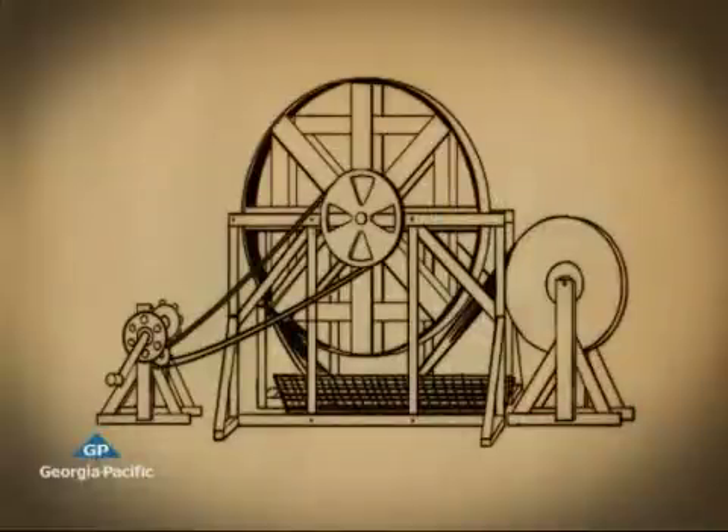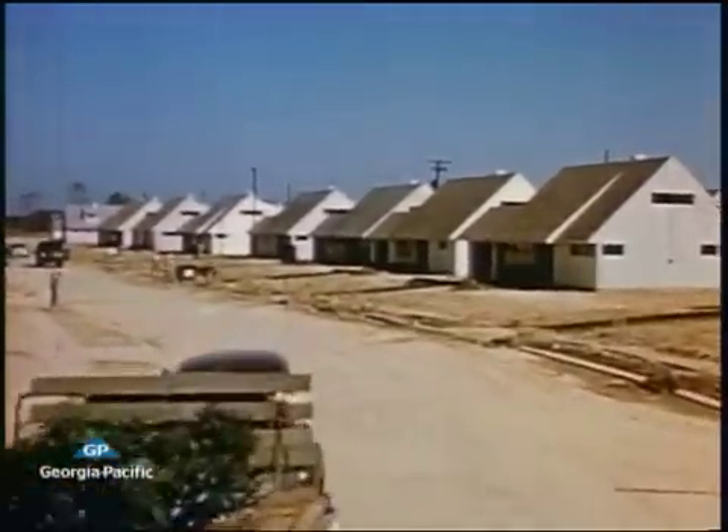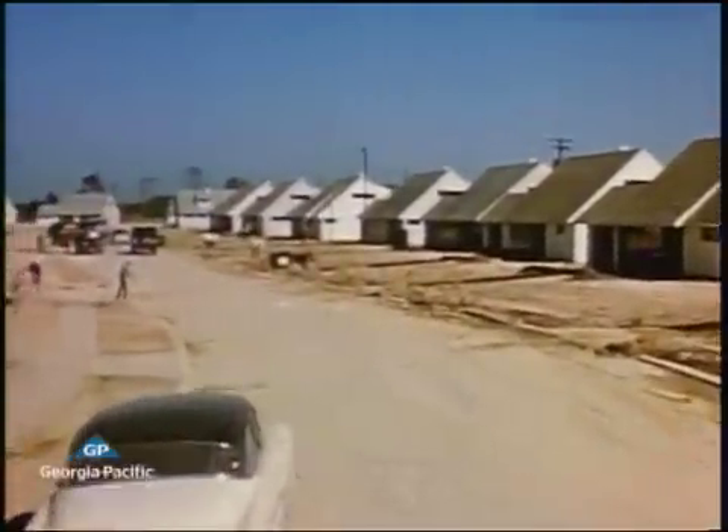That was the year Augustine Sackett created gypsum board, sandwiching gypsum between layers of building felt. But it wasn't until the 1950s that gypsum board — drywall — became a popular building product.